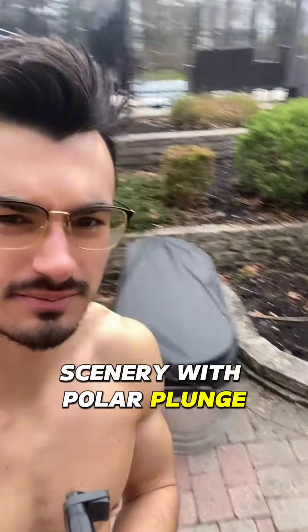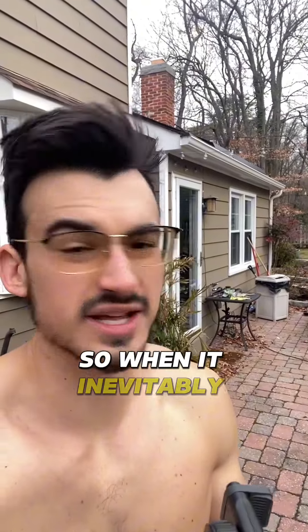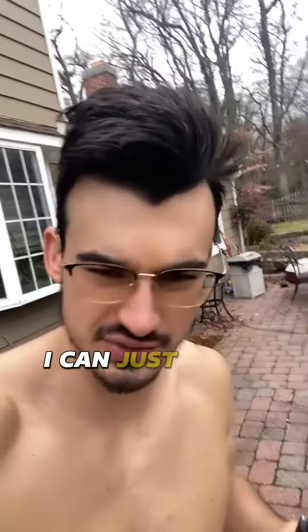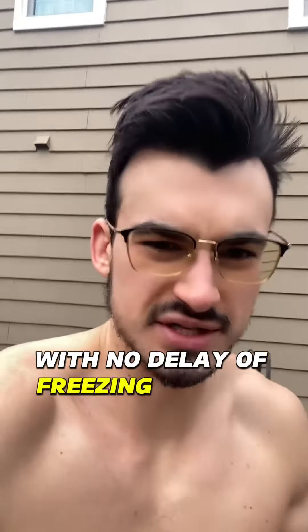Got a little bit of a change of scenery with Polar Plunge. It's a lot closer to the house. So when it inevitably starts to snow, I can just walk right out the door and get right over here with no delay of freezing my own balls.